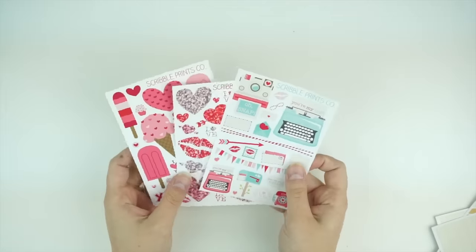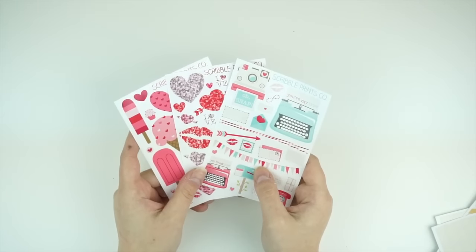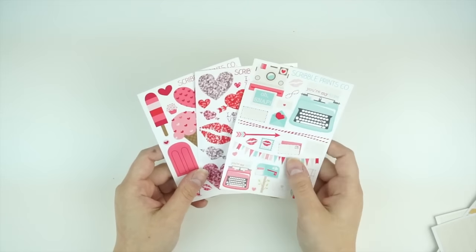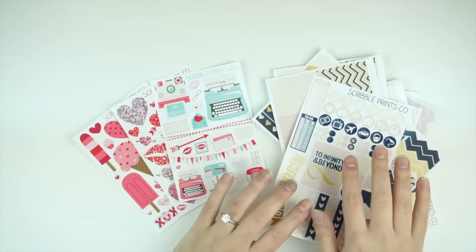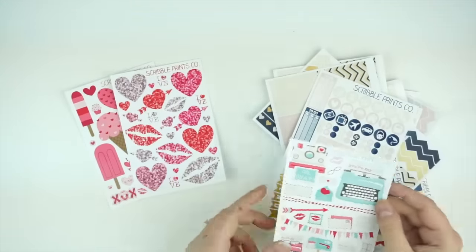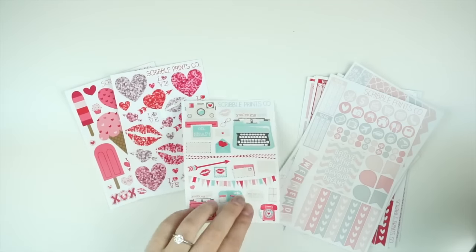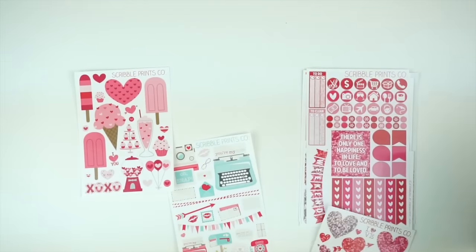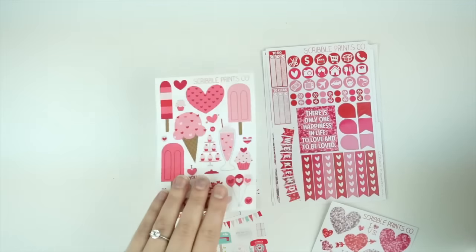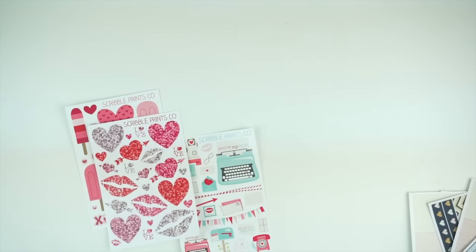Last but not least, we did do three decorative sheets. My thought process on these was that I was going to do a sampler for Valentine's Day, but I wanted to give you guys a little more options because I feel like a lot of people are already doing Valentine's Day samplers. So I wanted to do something that can easily match these kits as far as decorations. I feel like this one goes really well with this kit, or could go really well with the Pink and Gray because it has a little more muted tones, but it could also go well with the glitter kit.